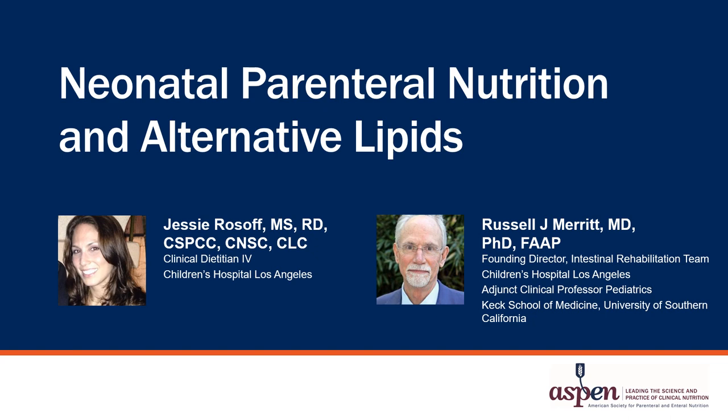Welcome. My name is Jessie Rozoff. I'm one of the clinical dietitians at Children's Hospital Los Angeles. I work in our newborn and infant critical care unit. With me today is Dr. Russell Merritt, the founding director of the Intestinal Rehabilitation Team at Children's Hospital Los Angeles. We are talking with you today about neonatal parenteral nutrition and alternative lipids.